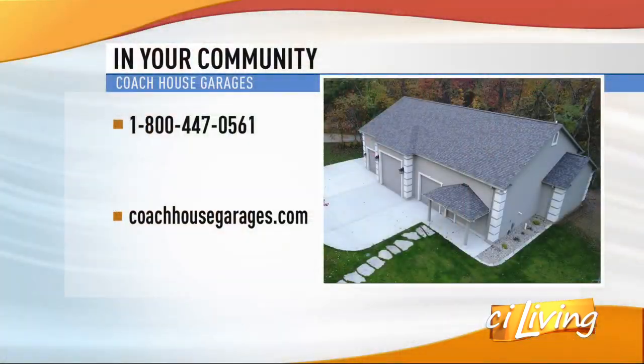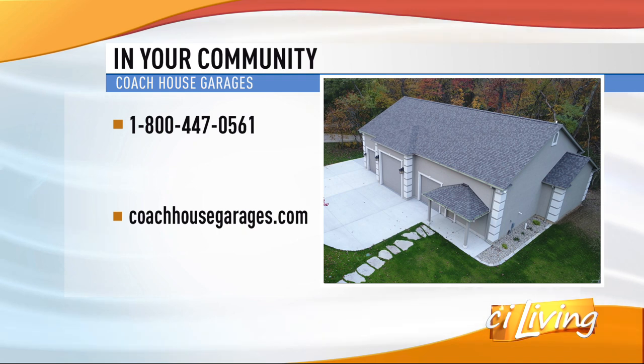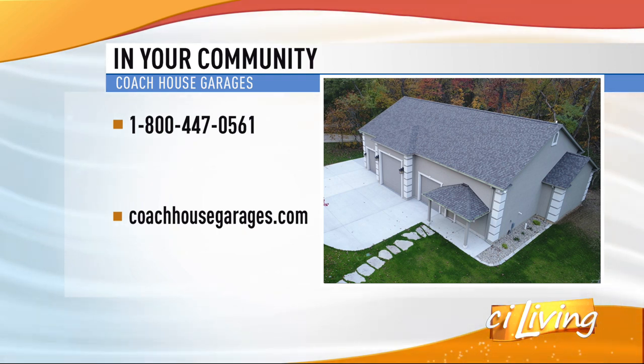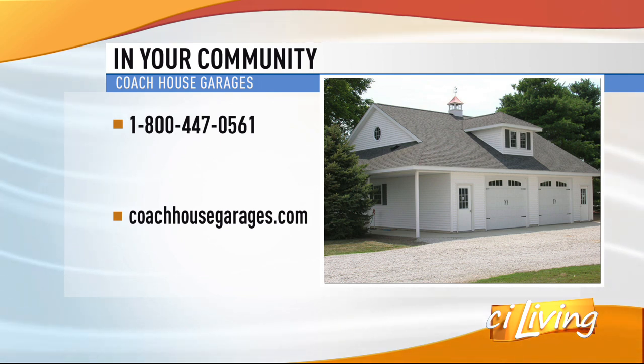It doesn't take a long time to actually install a garage — like a day or two. A normal two-car garage can be done in less than a day most times. It's pretty neat to see. That's quick.